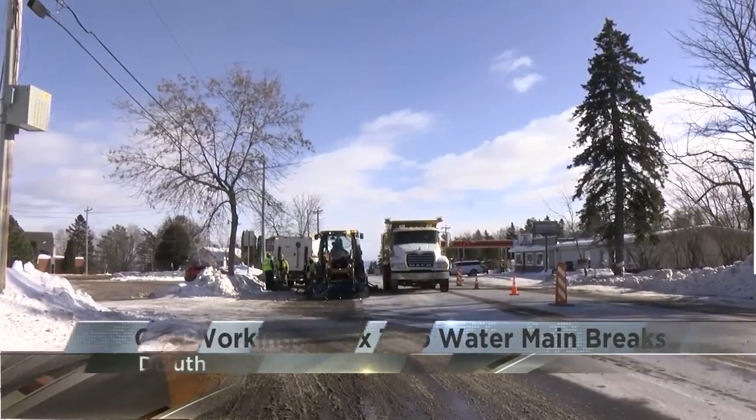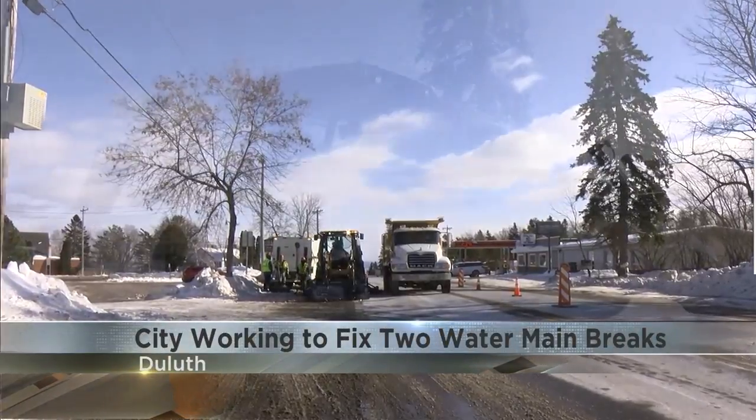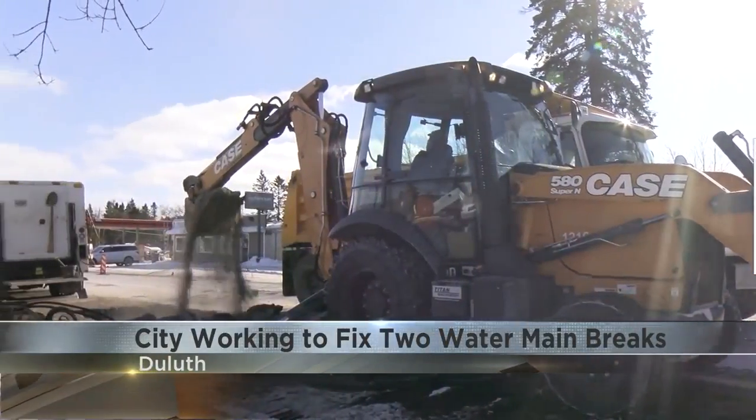In the cold temps, combined with old pipes, are making a watery mess in Duluth. The city's working to repair two water main breaks — one in the Piedmont Heights neighborhood, another in Leicester Park.